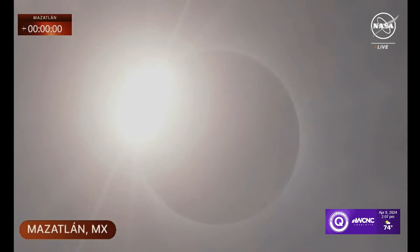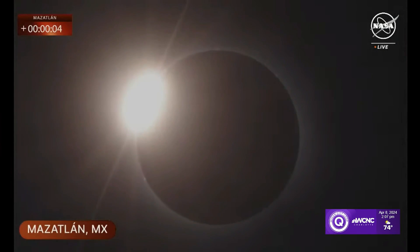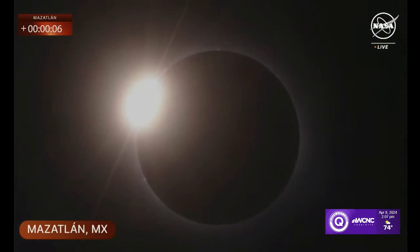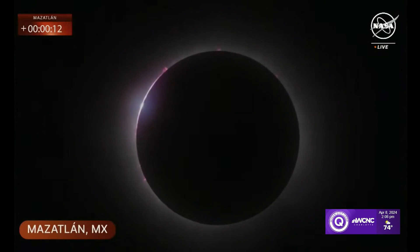Oh, look at that — there's the diamond ring! Because of the craters and the peaks and valleys on the moon, we're seeing the last bits of sunlight just getting through, and now we're getting to totality.